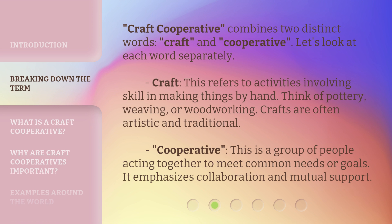Co-operative is a group of people acting together to meet common needs or goals. It emphasizes collaboration and mutual support.